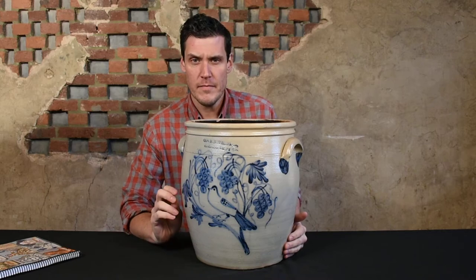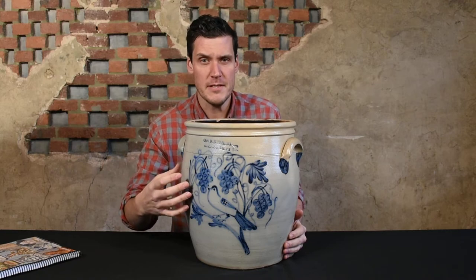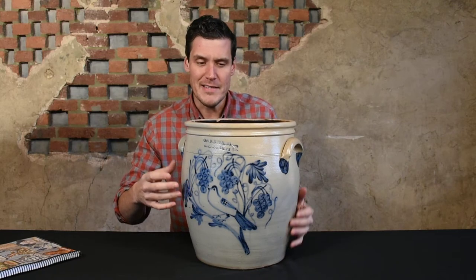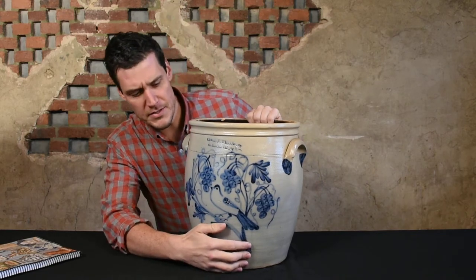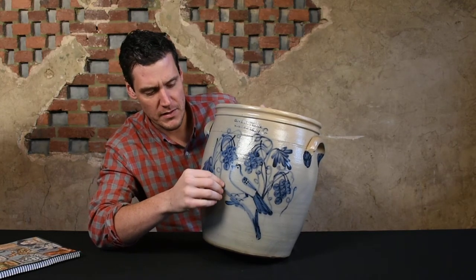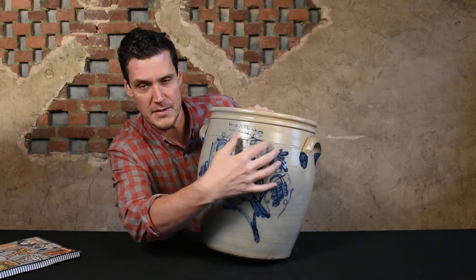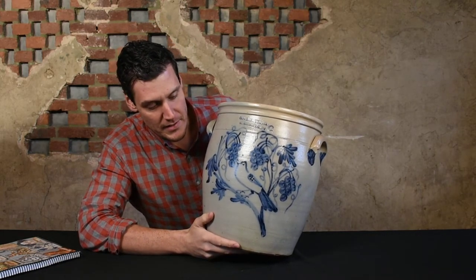A lot of collectors love Calden and Wilcox bird decorations. It's pretty rare to find a Calden and Wilcox bird, but not extremely rare — you can find that. You also find examples with grape decorations. What's awesome here is that it's a very rare piece to have both, with really bold, elaborate decoration executed perfectly on a pot. You have a bird perched on a grapevine with clusters of grapes all around.